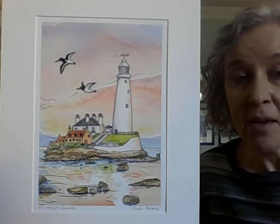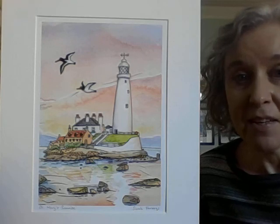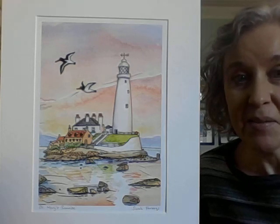So I hope you like it. It's available in a range of different sizes and on a card. Thank you for listening. Goodbye.